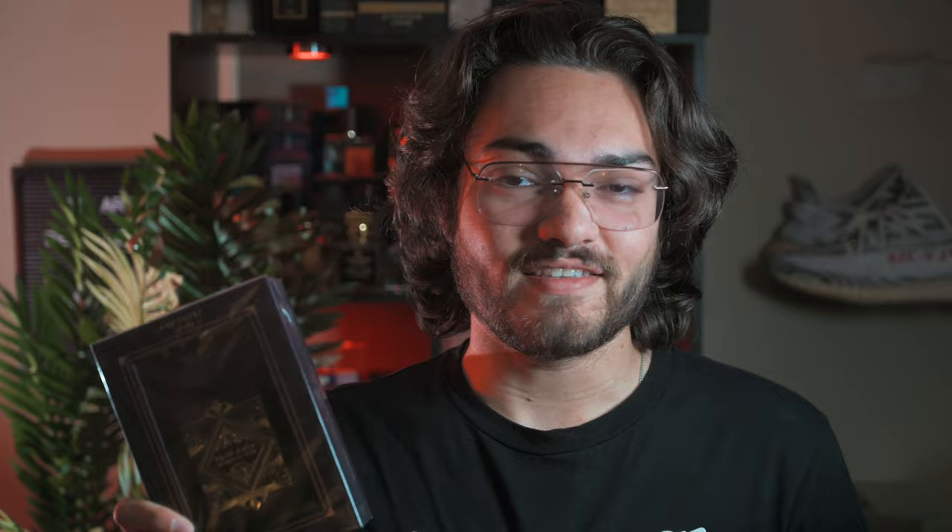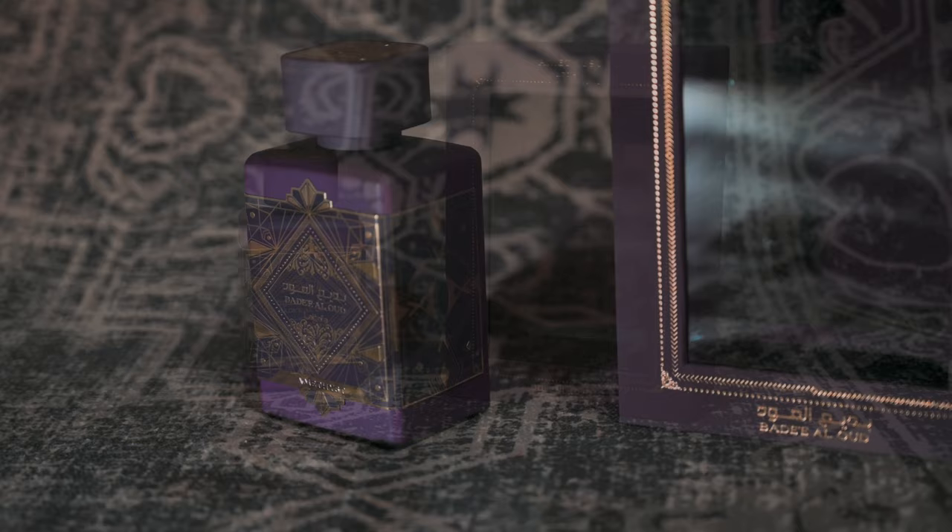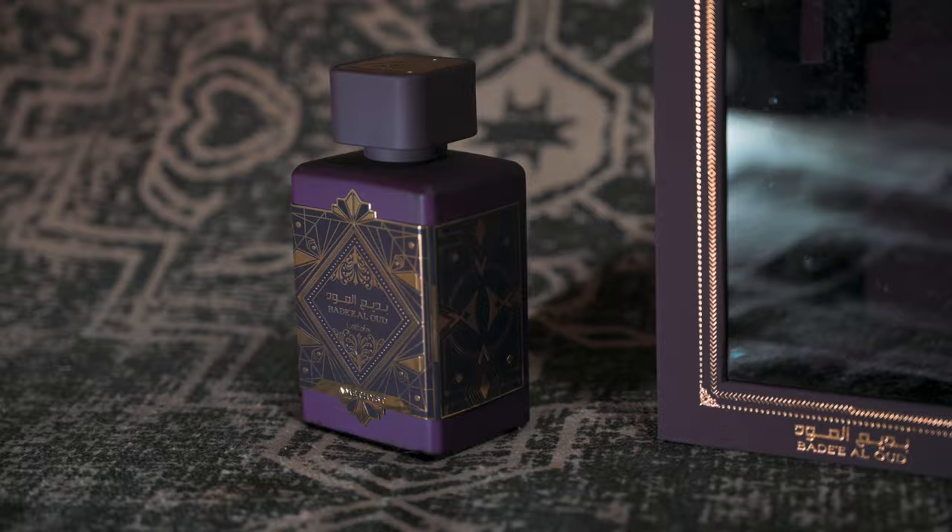The first one on the list is called Badi al-Oud Amethyst by Latafa. This is an eau de parfum and the box looks absolutely awesome. It has a really cool gold base plate at the front as well as a nice matte dark purple bottle. It also has the floating Latafa logo — if you don't see that on one then it might be used.